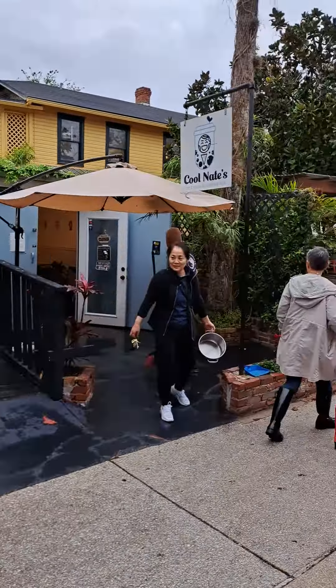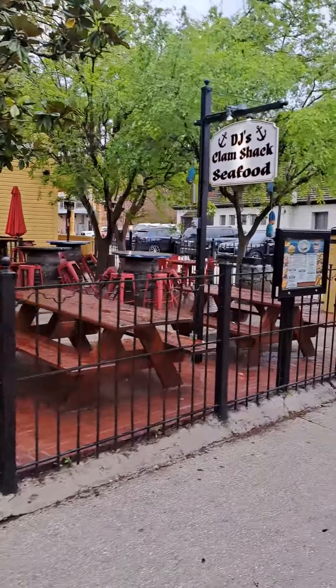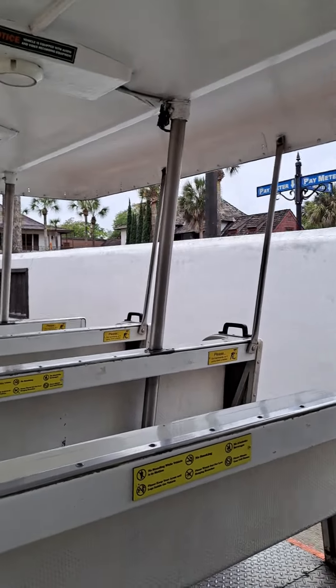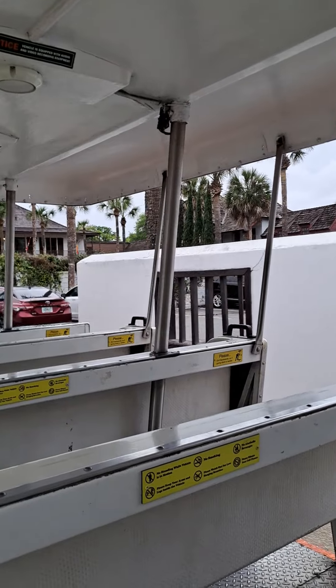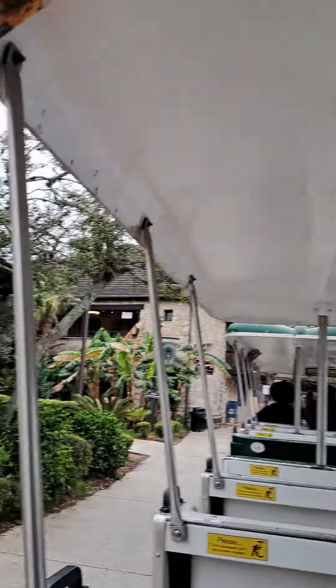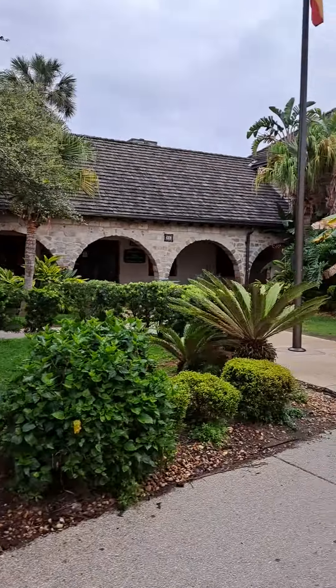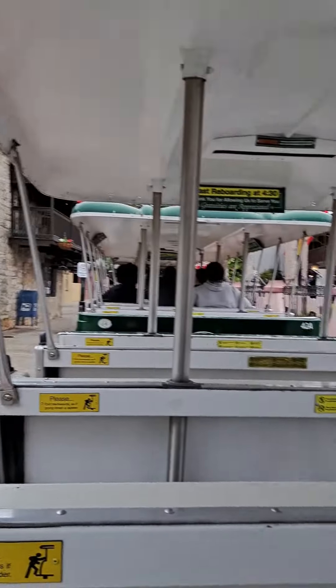All right, everybody, we're coming to stop number seven. This is behind the street and it connects into St. George Street. We're midway down St. George Street. You can hop off — there's lots to do, lots of things to see, get something to eat. If you are going to hop off the left side, don't leave until I stop and ring the bell. Exit backward, leg down the ladder, use your hand on the grab bar.